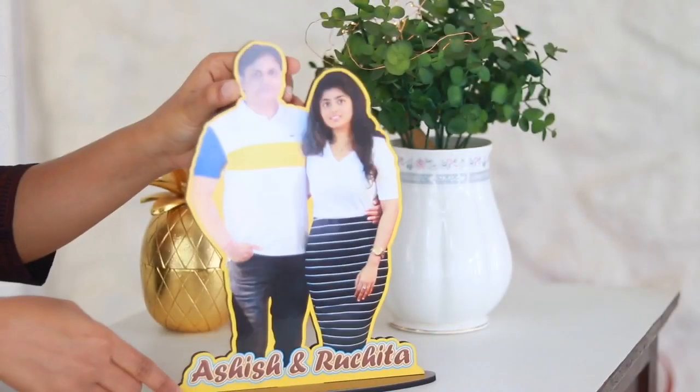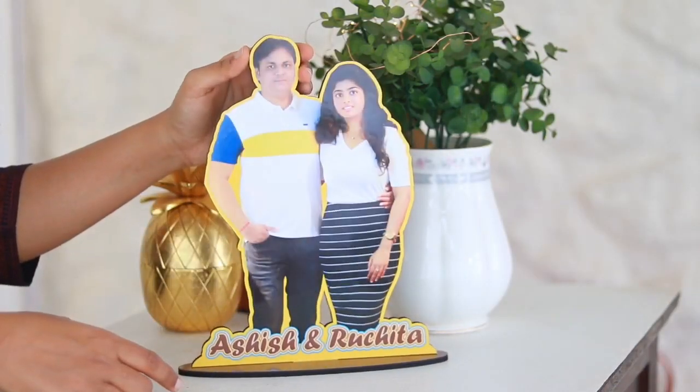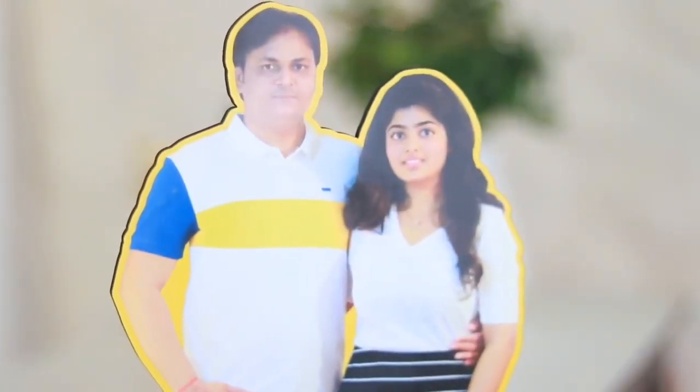I have this couple photo stand — beautifully designed, super strong, thick and sturdy. It's the perfect gift for a newlywed couple or for your mom and dad.